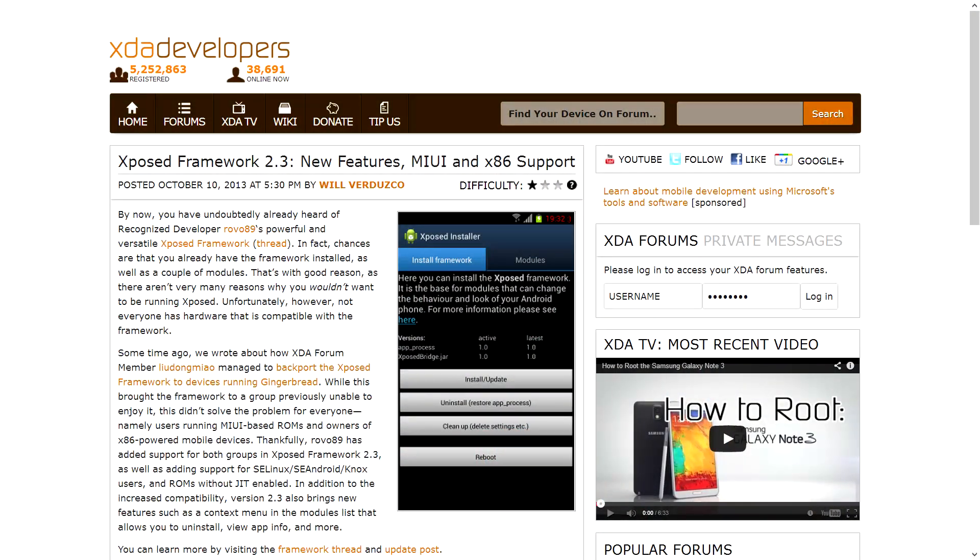Additionally, the Xposed Framework has officially been updated to version 2.3. Version 2.3 addresses some issues that a lot of people were having — it now works on MIUI-based ROMs, x86 devices, devices with SELinux, SE Android, and ROMs without JIT enabled. So lots more compatibility in a great-looking update. If you're interested in learning more about it, the link will be down in the video description with a portal post linking over to the thread.